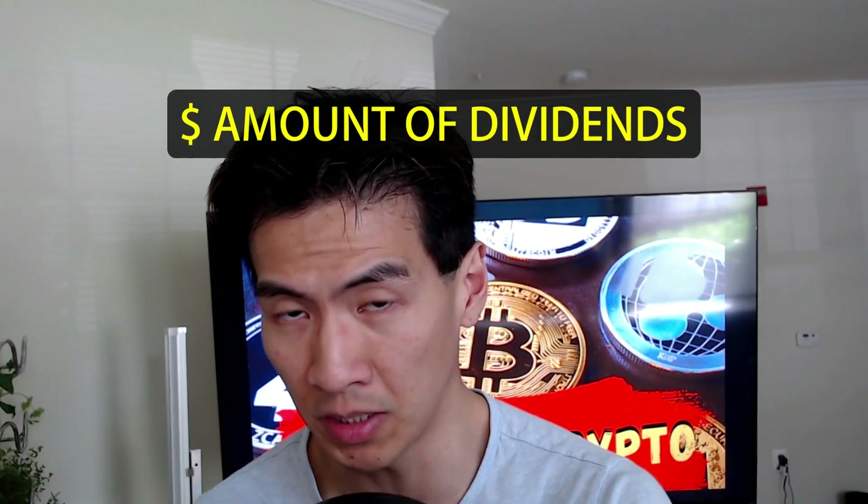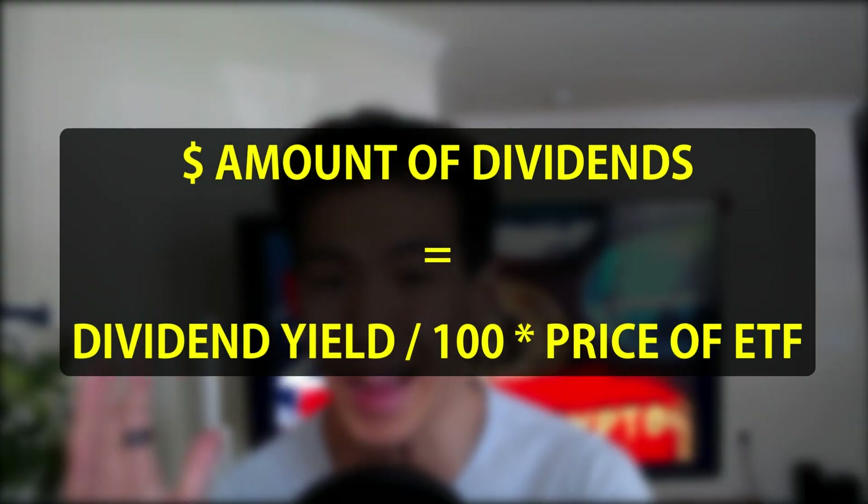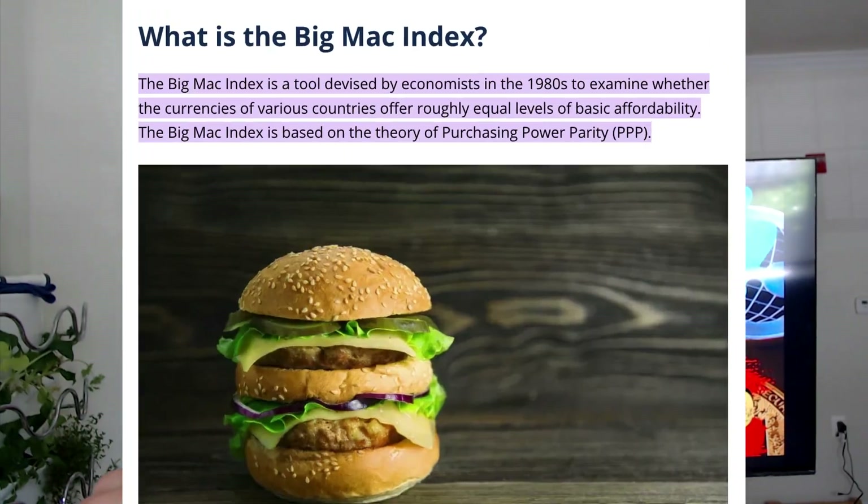Now let's talk about Joshua Mayo's formula. His formula calculates the dollar amount of dividends you'll earn per year. The equation is: dollar amount of dividends earned this year equals the dividend yield divided by 100, times the current price of the share. Keep this in mind because at the end of this video we're going to use this formula to calculate my variation of the Big Mac index for each of these ETFs.